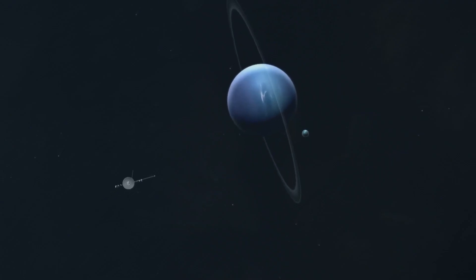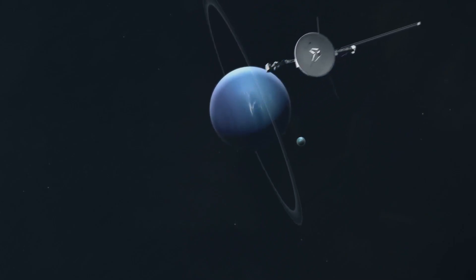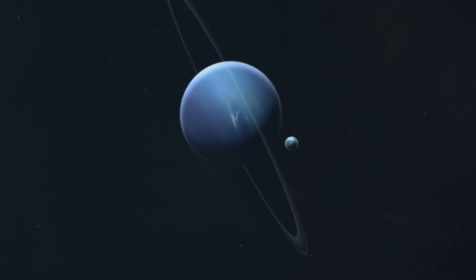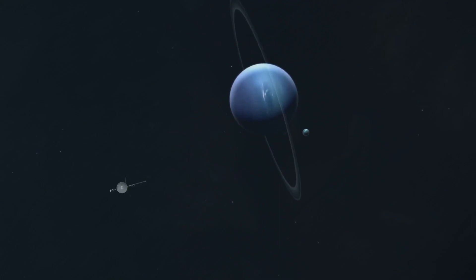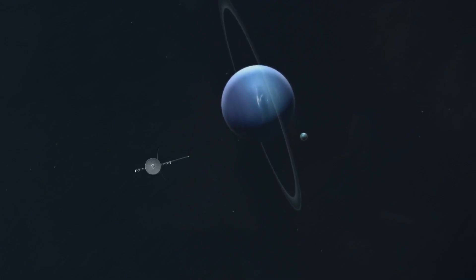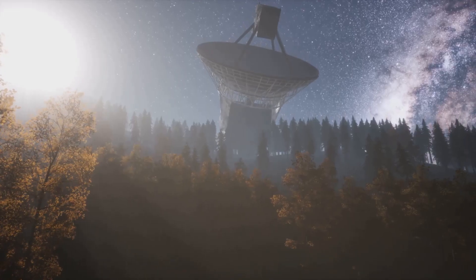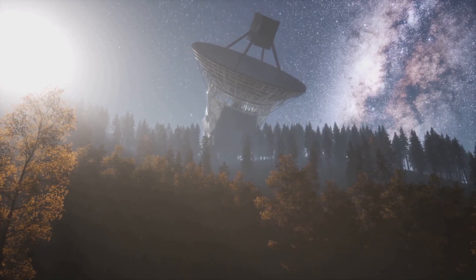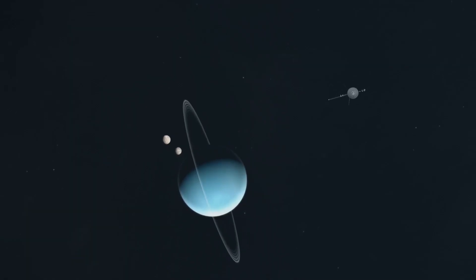Voyager 2, after its encounter with Triton, didn't stop. It continued its journey outward, and in November 2018 it crossed the heliopause — the boundary where the solar wind from our sun gives way to the environment of interstellar space. Today, Voyager 2 is more than 20 billion kilometers away from Earth, still sending faint signals back to NASA. Its instruments, though old and limited, are providing the only direct measurements of interstellar space ever collected by humanity.